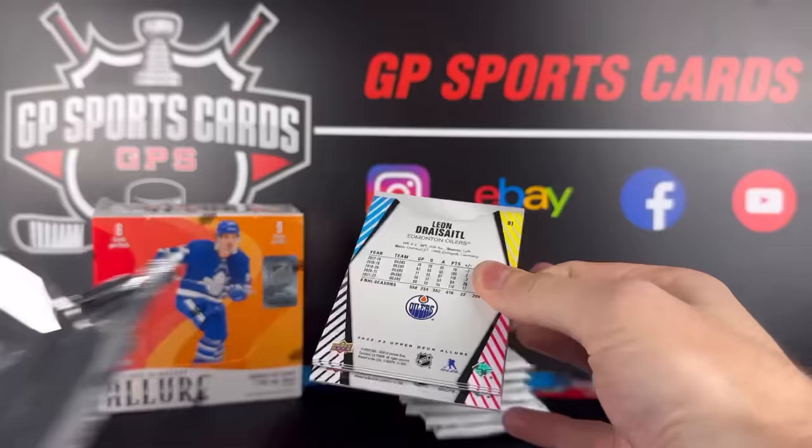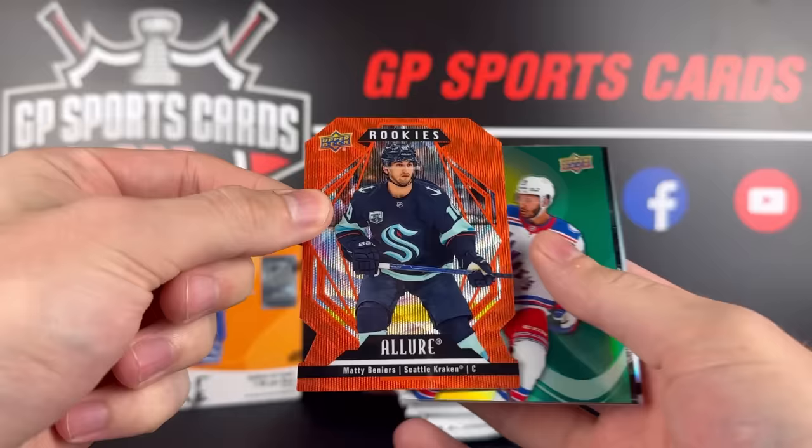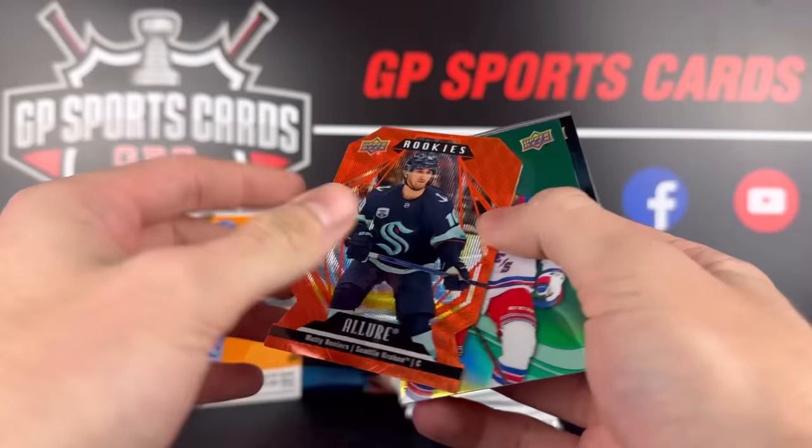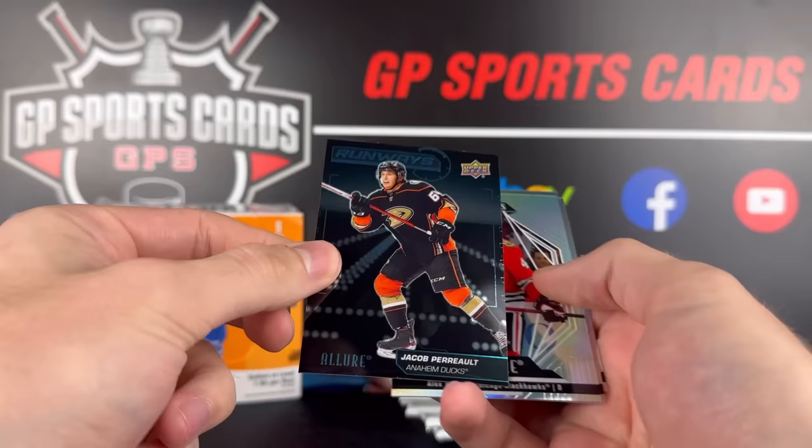Pack number two. I cannot get over how every base card looks like it's a rainbow — it's crazy, very very flashy base. We got Igor Sharangovich to start us off in this pack. Dylan Larkin. Our first die cut and it's a great one — Orange Slice of Matty Beniers. Doesn't get much better than that for the Orange Slice rookie. Behind that we got a Keiondre Miller, Yellow Green Color Flow.